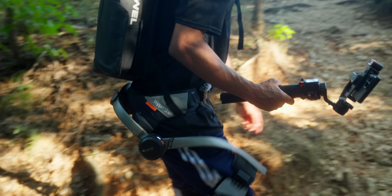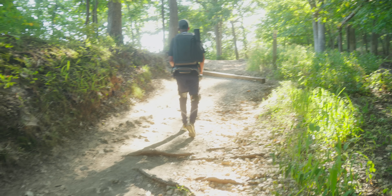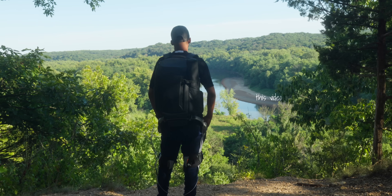Imagine hiking up steep trails like you're walking on flat ground. Picture yourself carrying a 100-pound backpack and having that weight offset. Think about running a long distance without your legs giving out. This is what the Hypershell Pro X might deliver, and I'm about to show you exactly how this revolutionary technology works from today's video partner, Hypershell.